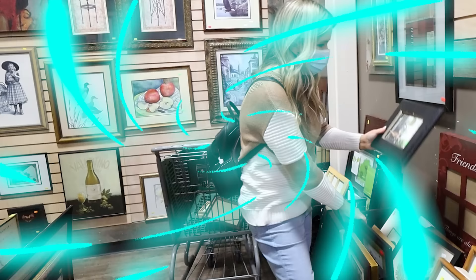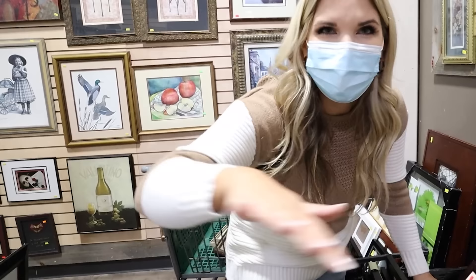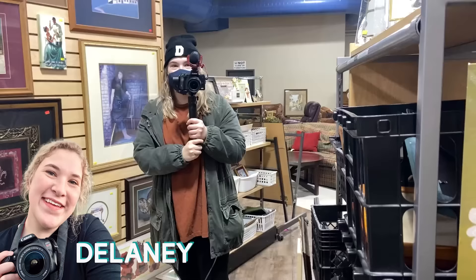Someone just came up and recognized us. Liz said it only happens when she's with me — because Delaney is following me around with the camera. I look like a spectacle with Delaney following me around.